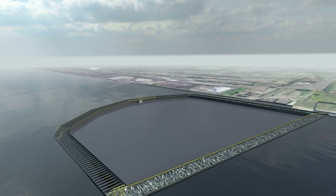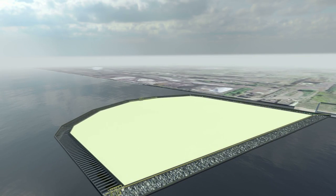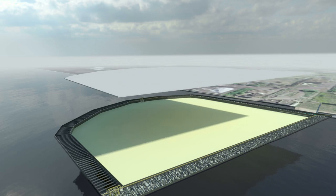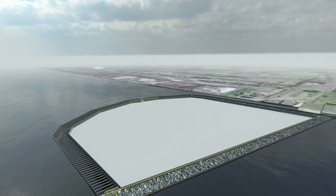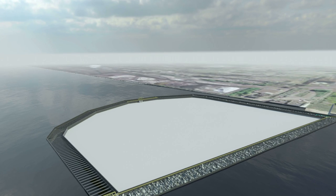Following this step, another drainage layer will be added along with a stormwater collection system. When these four layers have been installed, the cap and dredged sediments below are ready to be consolidated.